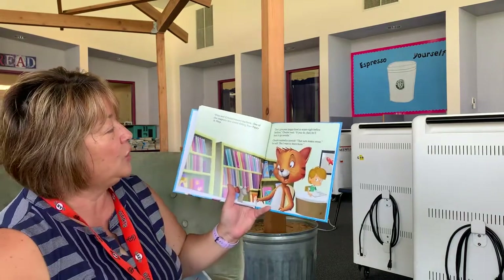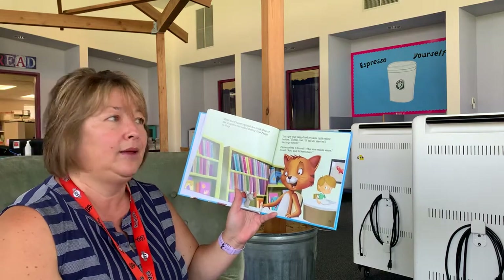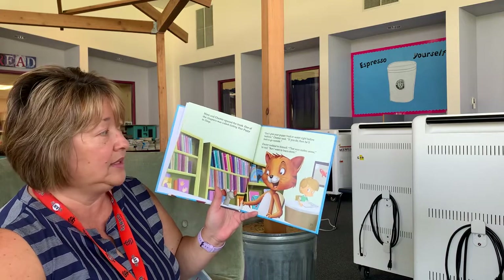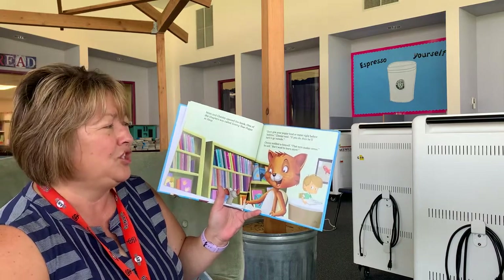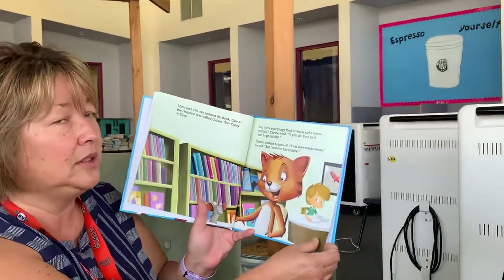Mimi and Chester opened the book. One of the chapters was called Getting Your Puppy to Sleep. "Don't give your puppy food or water right before bedtime," Chester read. "If you do, then he'll bark to go outside." Chester nodded to himself. "That sure makes sense," he said, "but I want to learn more."